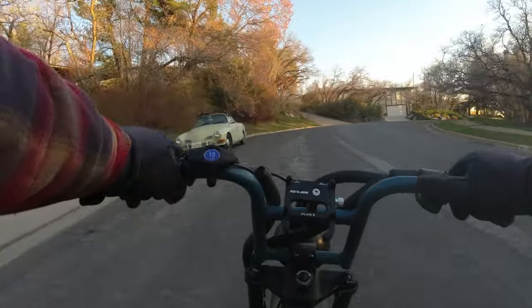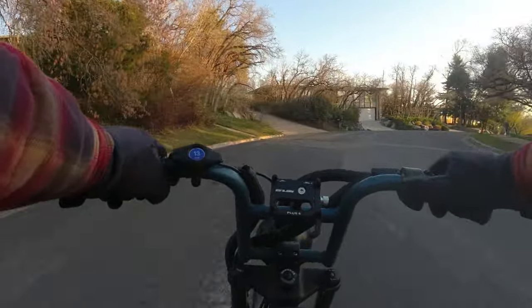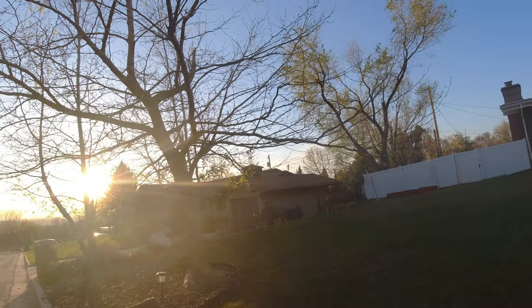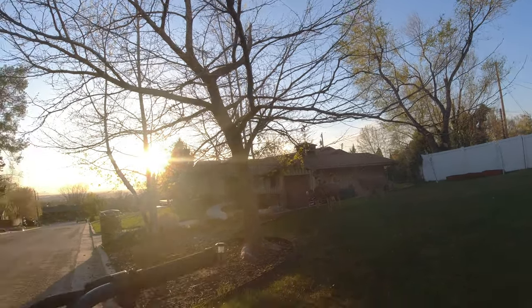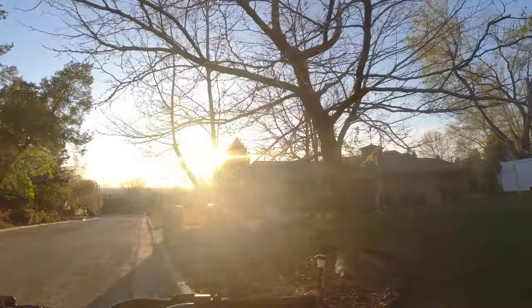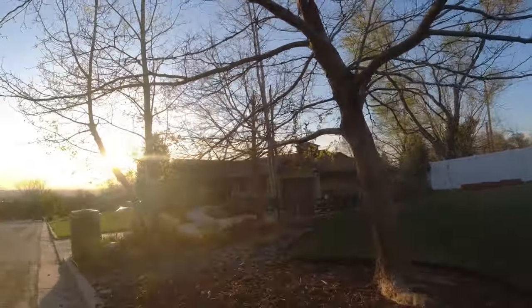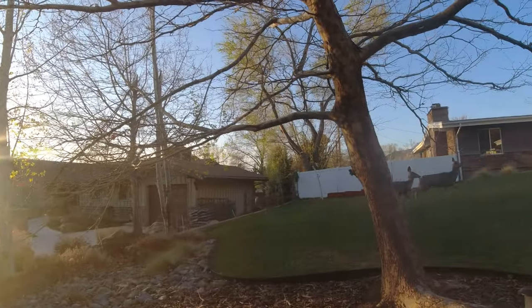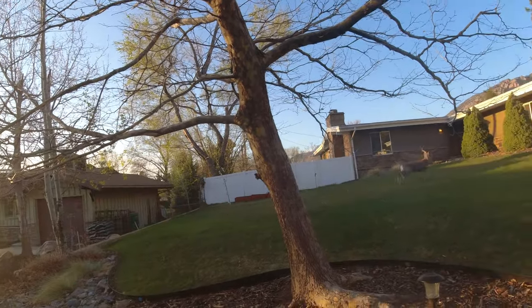We're passing some cool Volkswagens over there on the left hand side. As we made our way around the corner, we stopped to check out the mule deer and they were checking us out too. They're just moseying through the neighborhoods, probably looking for some tulips to eat or something. They actually look kind of scruffy — you can't see it in the video, but they probably have some winter fur on them. They didn't stick around for very long.